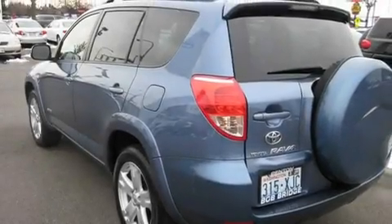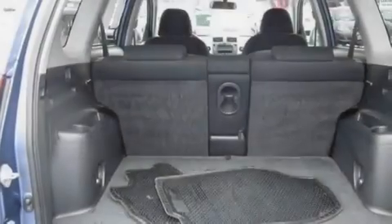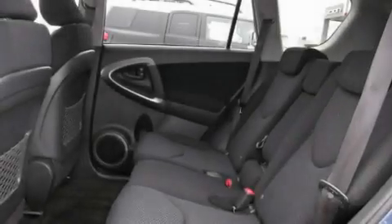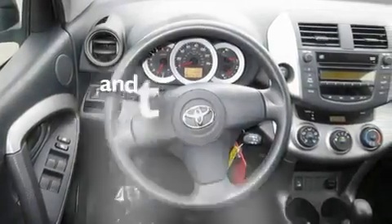Its top features include fold-down rear seats, cruise control, a rear window defroster, a portable music device-ready stereo system so you can take your music with you, alloy wheels, fog lamps, roof rails, a traction control system, a keyless entry system, and this vehicle has fewer than 60,000 miles on the odometer.